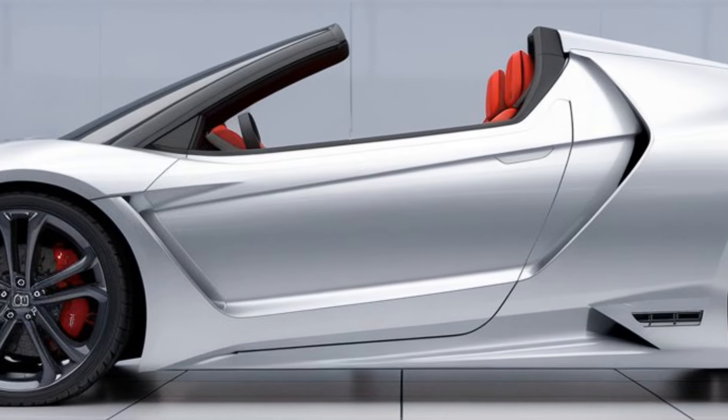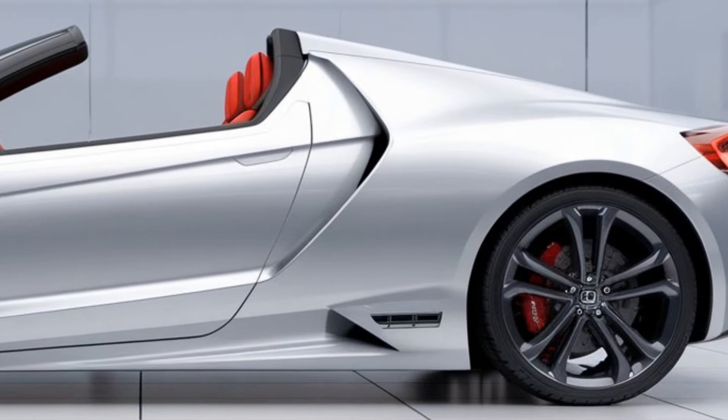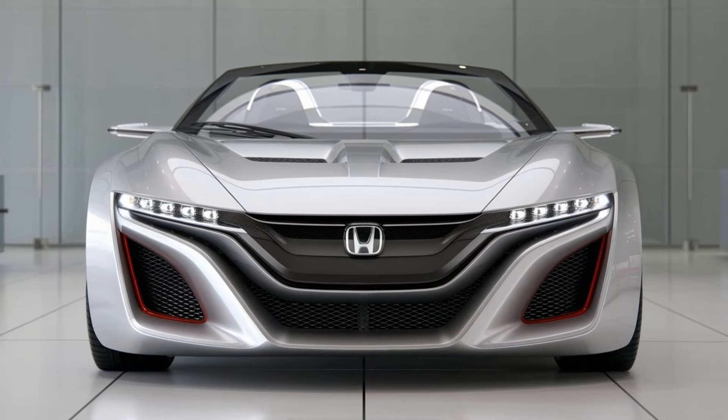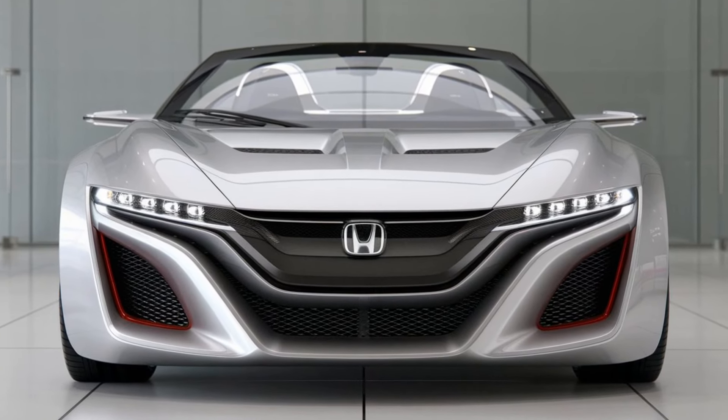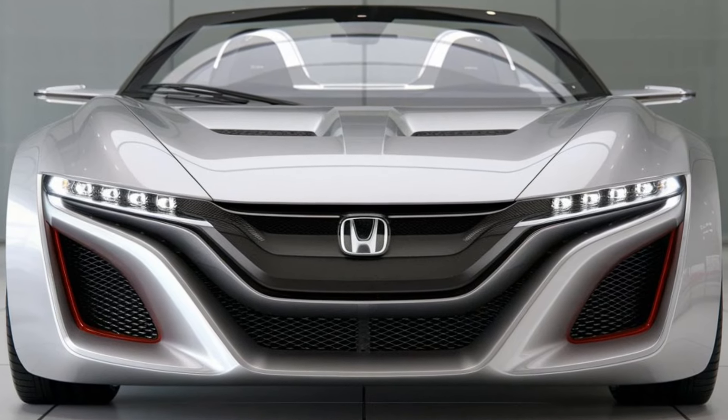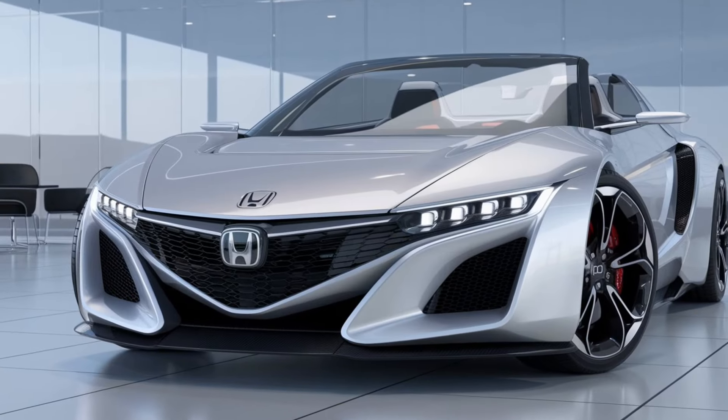Check out the rear of this beast: sleek LED taillights, a sculpted rear bumper, and dual exhaust that lets out an intoxicating roar when you push the engine to its limits. It's clear that Honda designed the 2025 S2000 to be not just a performer, but a head-turner.